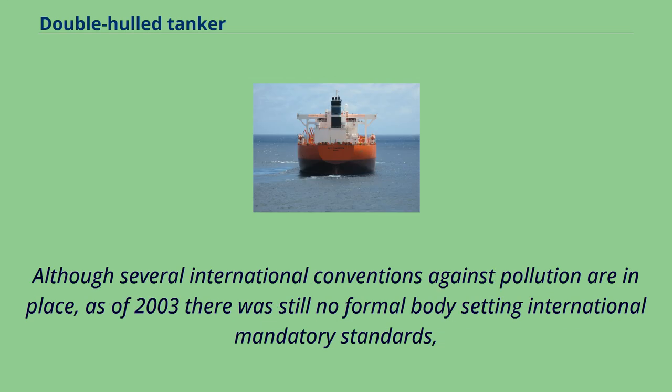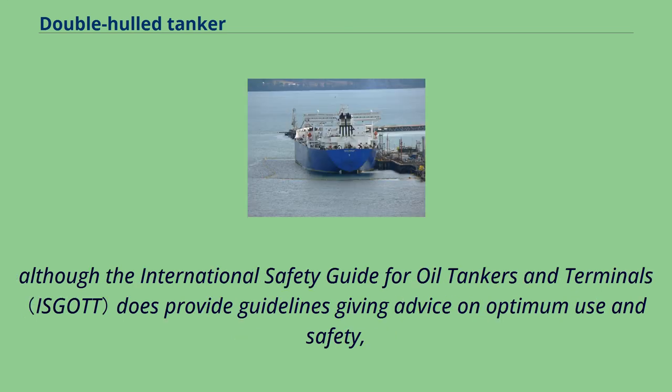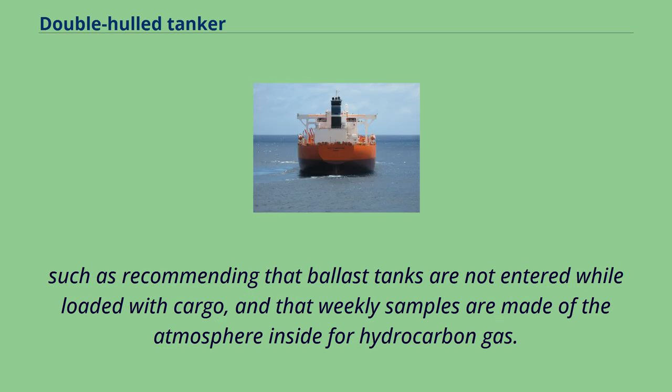Although several international conventions against pollution are in place, as of 2003 there was still no formal body setting international mandatory standards. Although the International Safety Guide for Oil Tankers and Terminals does provide guidelines, giving advice on optimum use and safety, such as recommending that ballast tanks are not entered while loaded with cargo, and that weekly samples are made of the atmosphere inside for hydrocarbon gas.